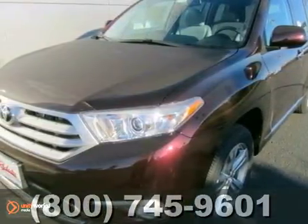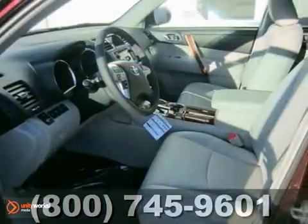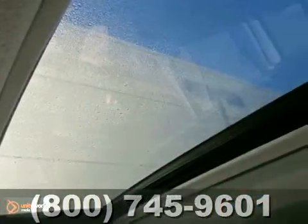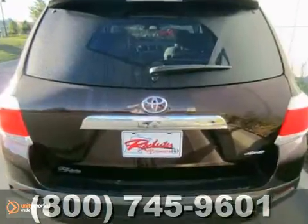We think you'll like this 2013 Toyota Highlander. It features 4-wheel drive, Bluetooth, and climate package. It also has downhill assist control, an anti-theft system, and heated seats. The navigation system and the sunroof make this Toyota hard to pass up.